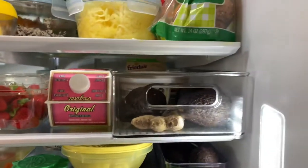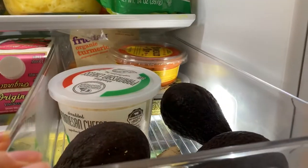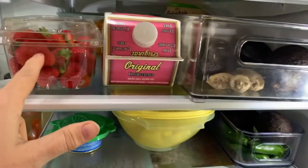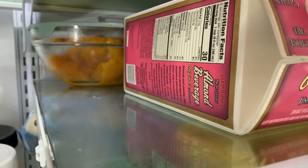Let's see this next shelf. We've got overflow avos and then random dips and turmeric and ginger for our smoothies. And extra almond milk, strawberries.